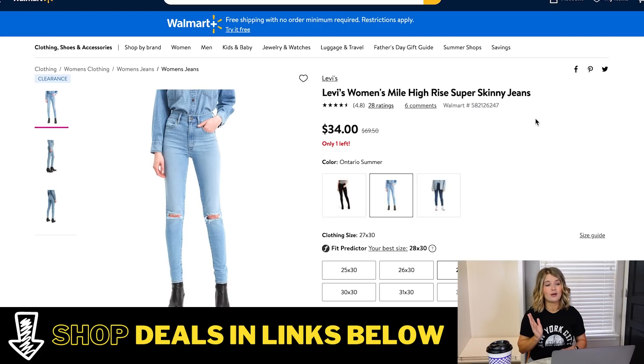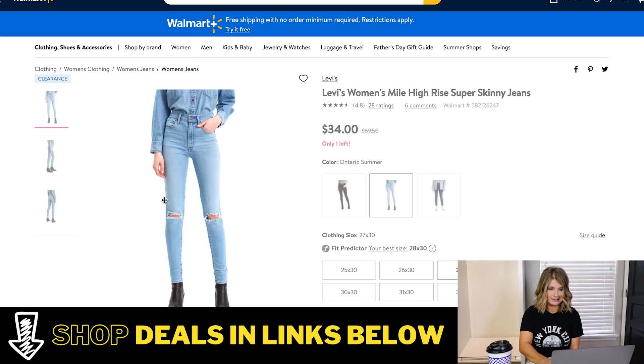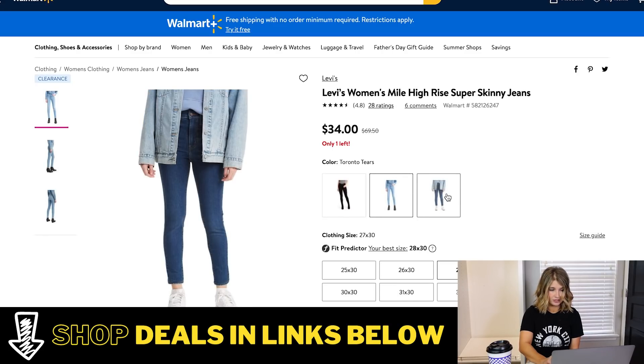If you've been around a while, you know how much I love my Levi's jeans. Walmart has an insane deal on this pair of high-rise jeans — normally $69.50 and they have them for $34. Levi's denim is just the best quality, it is unbeatable. It's going to last you forever. I've had several pairs of Levi's jeans for literally four or five years and they still look exactly like they did the day I bought them. They wash really well and wear really well. I love these in the light wash for summer — they have little cutouts in the knees — but they also come in plain black and a dark wash.